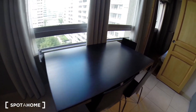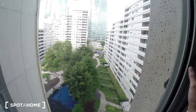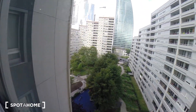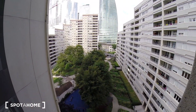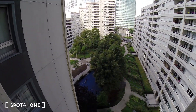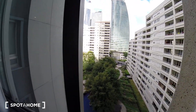The dining table. I'm going to show you the view right now — it's great. This is the view from the living room and the bathroom. This is the courtyard of the building.